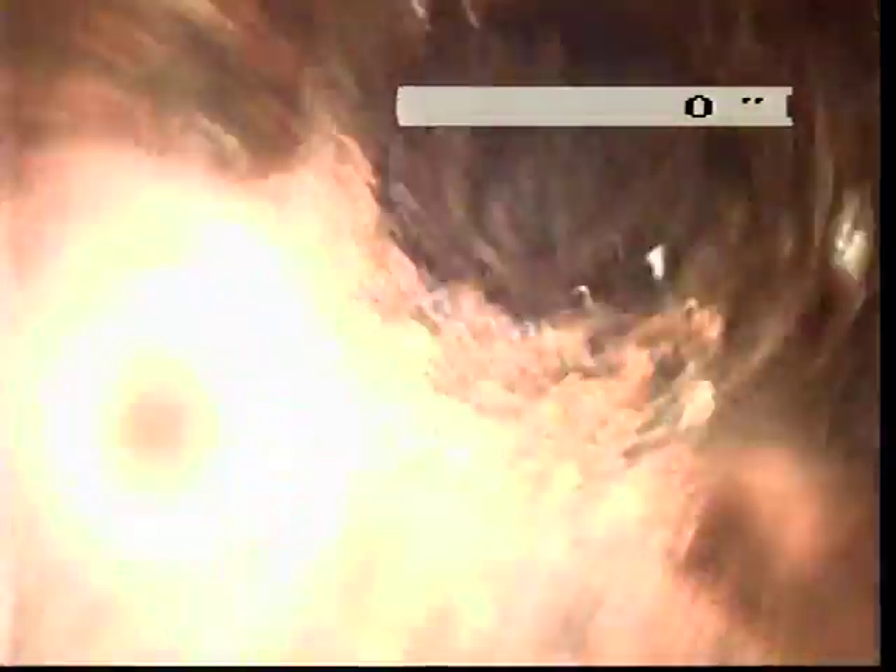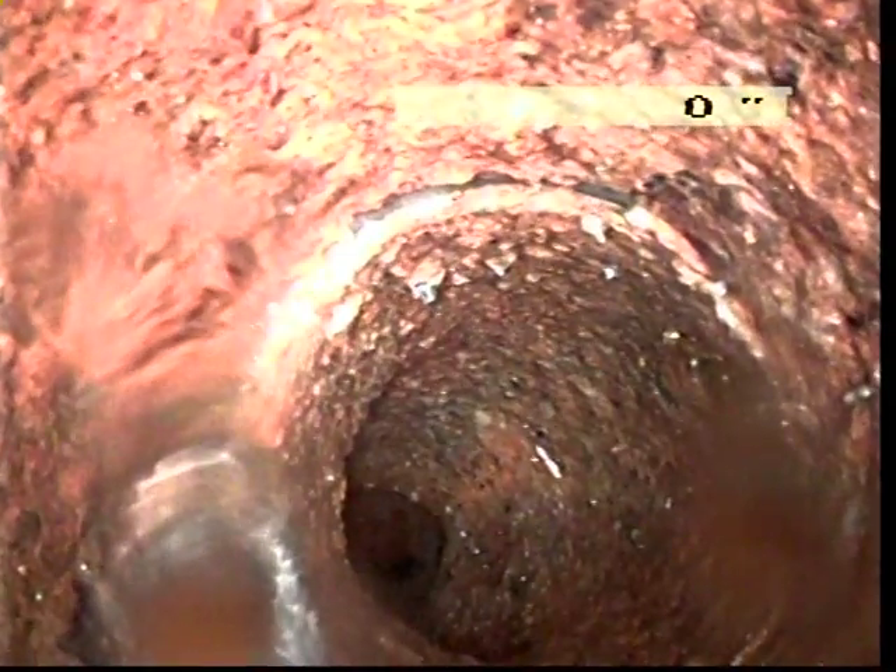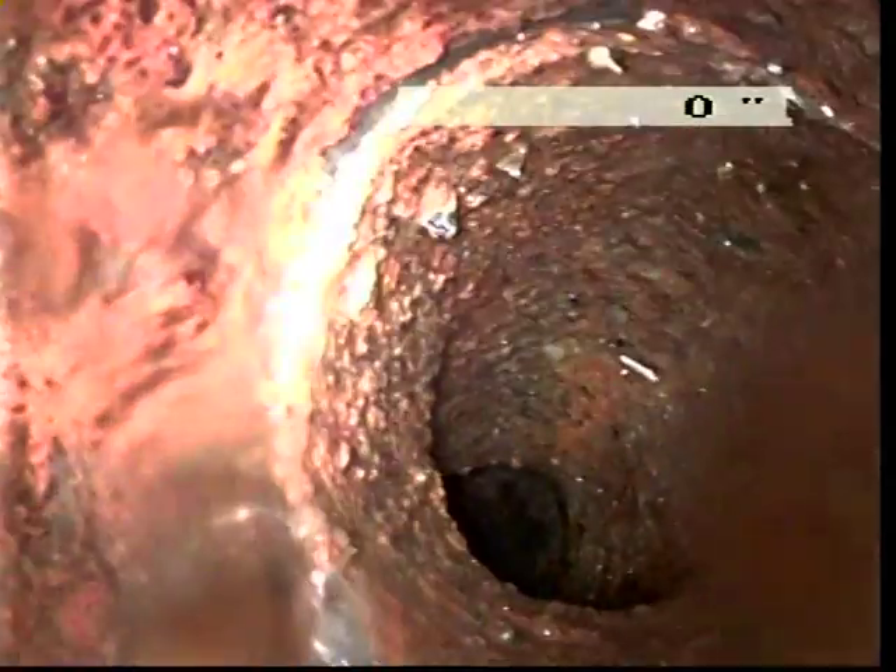Here we go. This is a four-inch sewer right here. You see all that stuff on the bottom? That's plaster from plaster — I'm having a plaster trap. The pipe continues before.